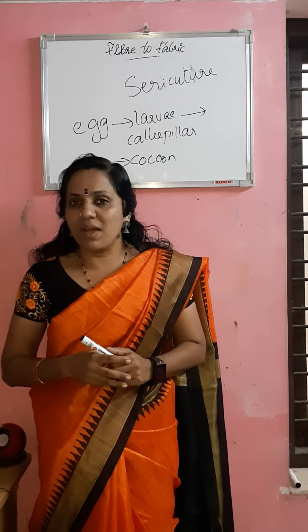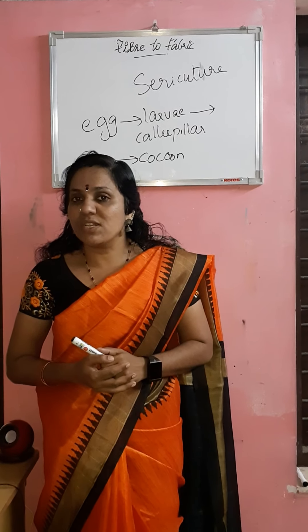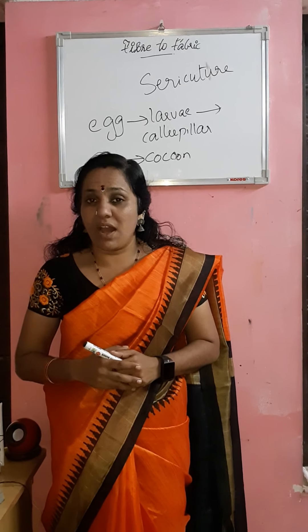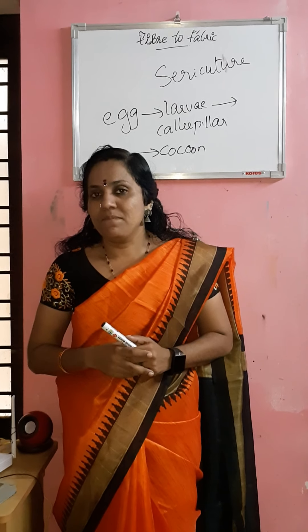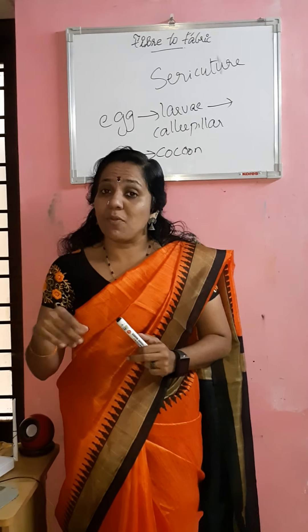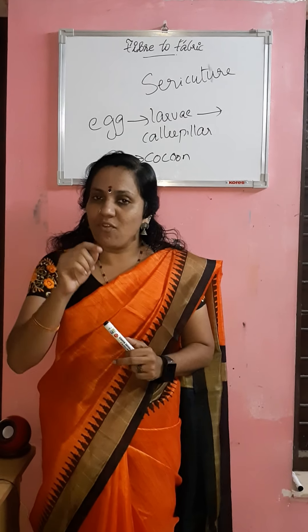The caterpillar is surrounded by the proteinaceous fiber called cocoon. When we rewind the cocoon after killing the caterpillar, we get the silk thread. The processing of silk thread will be covered in the next class.